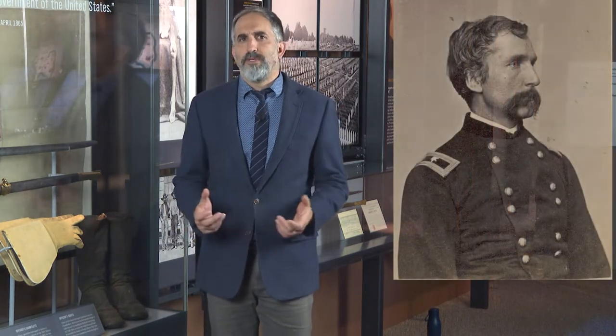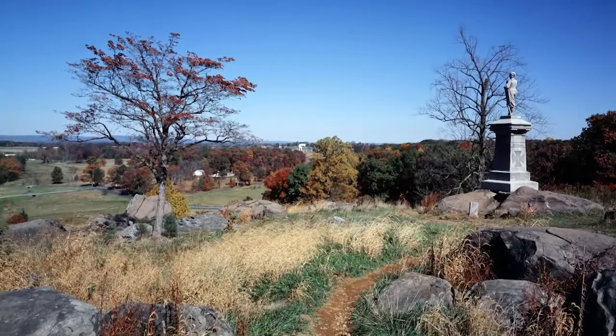During the Civil War, Chamberlain became best known for his heroic role in the Battle of Gettysburg. His famous bayonet charge with the 20th Maine down Little Round Top stood out as one of the most iconic actions during the war. For this he was awarded the Medal of Honor.